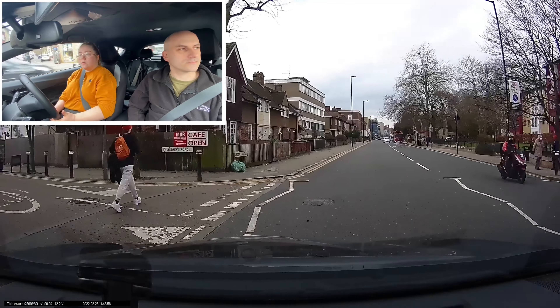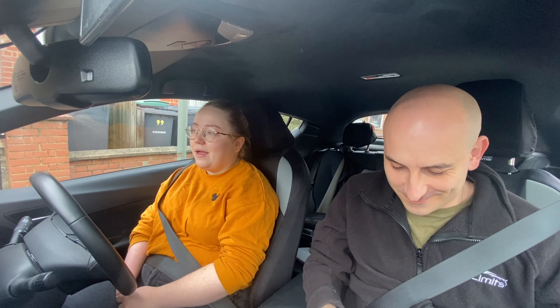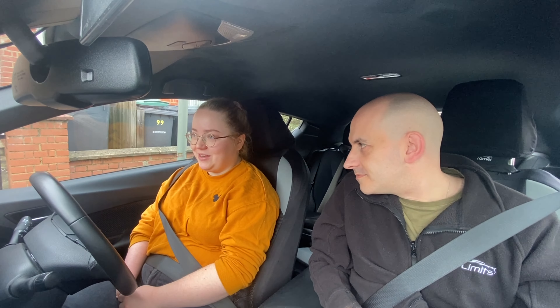Emily does well with her awareness of this pedestrian — I know it's not part of the test, but well done. How do you feel that went? I think pretty good. There were some moments where I was like, I wish I'd done that bit better.